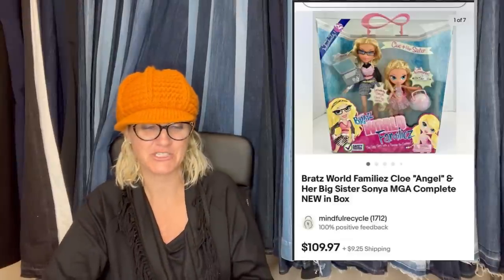This one comes from Terry at Mindful Recycle, an incredible YouTube channel. Found at an estate sale, listed and sold within a couple of weeks. He is a character from Teenage Mutant Ninja Turtles and is only about five inches tall. Paid less than a dollar and sold for $110 plus shipping.